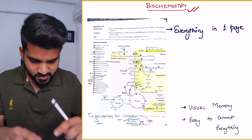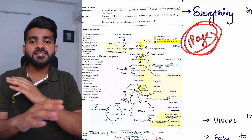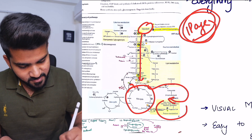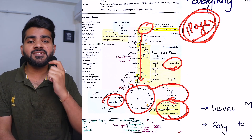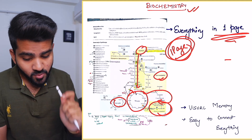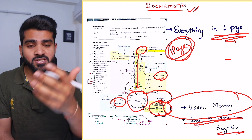Let me give you an example starting with biochemistry. Everything you need to know about biochemistry — all the cycles — is done in just one page. You can see glycolysis here, then the TCA cycle, then ketogenesis, protein synthesis, and lipid metabolism — all connected on a single page. The benefit is visual memory: when a question comes, it's easy to remember because you know how everything is connected.